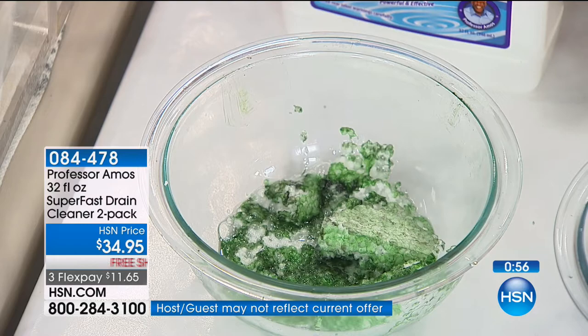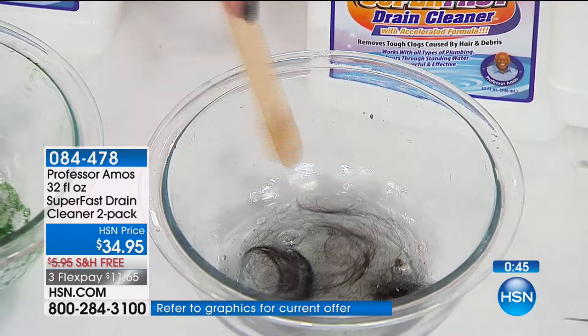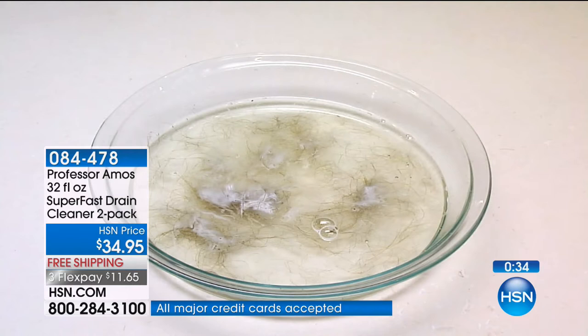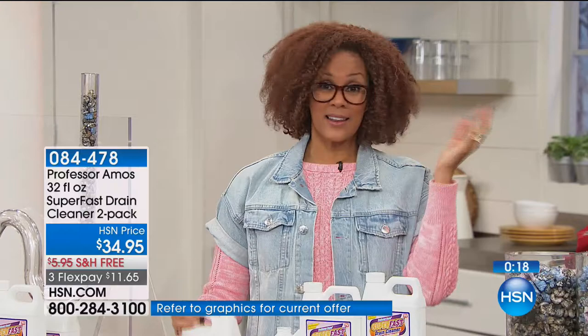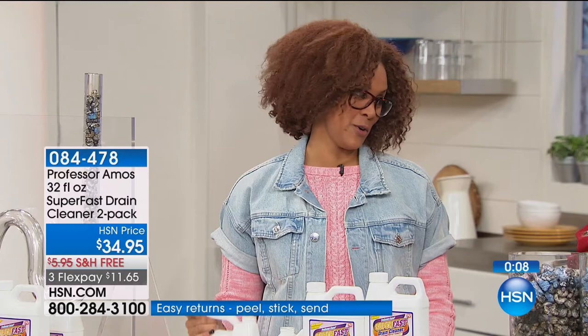We think we forget about it, but what happens? It likes to lurk up and say, 'I'm still here — now I'm going to clog your drain, slow your drain, smell your drain.' Not with Professor Amos. In a time lapse of 10 minutes, this will dissolve your hair, body hair, nose hair, pet hair. It's safe for the half bath, the full bath. This is the number one household brand here at HSN and the number one problem solver for your drains. Just in this visit, over 33,000 of you have said yes.